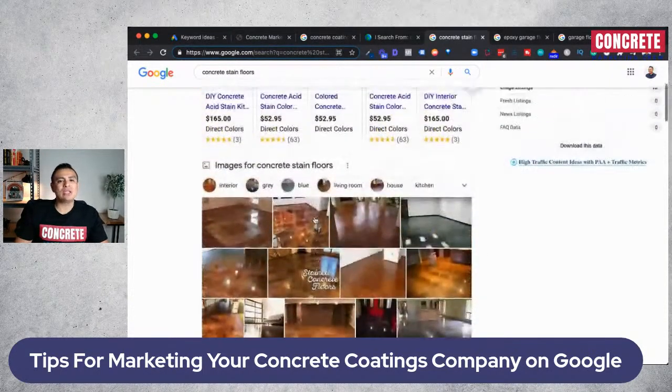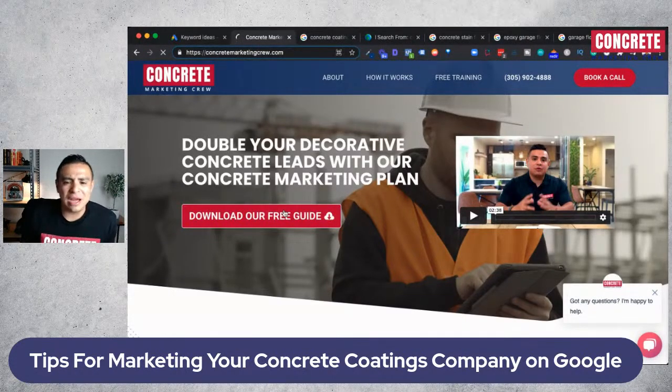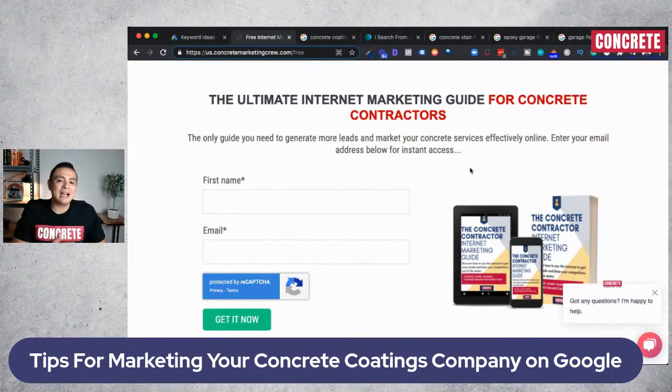If you have any questions, visit our website at concretemarketingcrew.com. We help flat work and decorative concrete contractors double their leads with our concrete marketing plan. If you want more information without contacting us, we have the Ultimate Internet Marketing Guide for Concrete Contractors — just click the link on the homepage, put in your name and email, and that's it. Thank you so much for listening. My name is Danny Barrera, Concrete Marketing Crew, over and out. Have a great rest of your day.